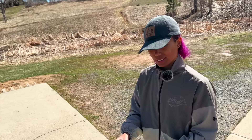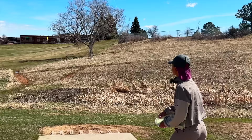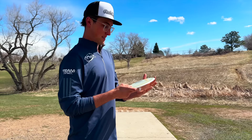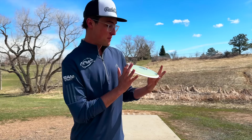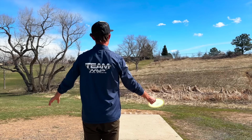We're on to hole two and we have an Eclipse Orbital. It feels pretty flat, a little bit more stable than the regular Orbitals I throw. Let's test it out on a headwind. The Orbital is known to be probably one of the flippiest 11-speed slots within all of MVP's lineup, and Eclipse generally makes it a little bit more overstable. We have a left-to-right wind.